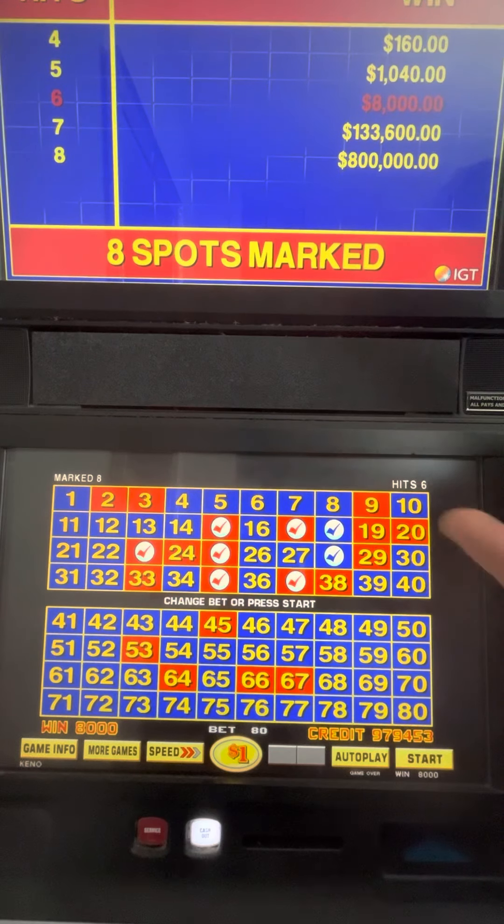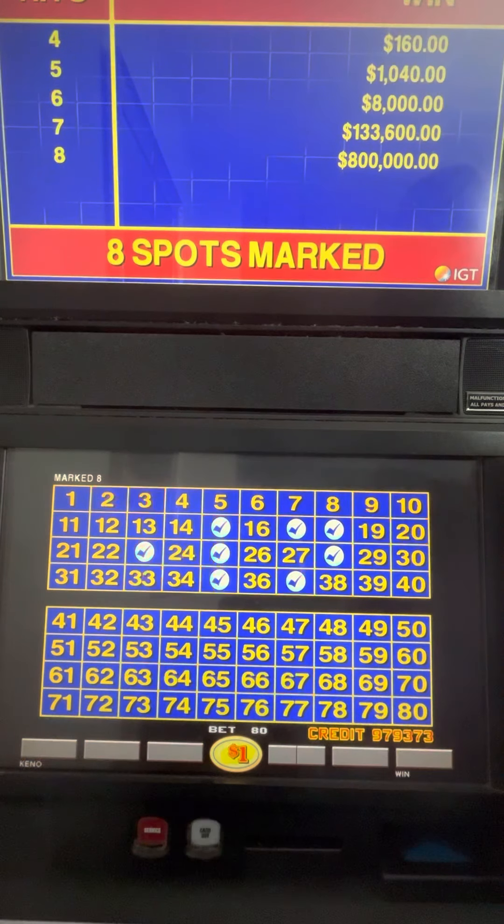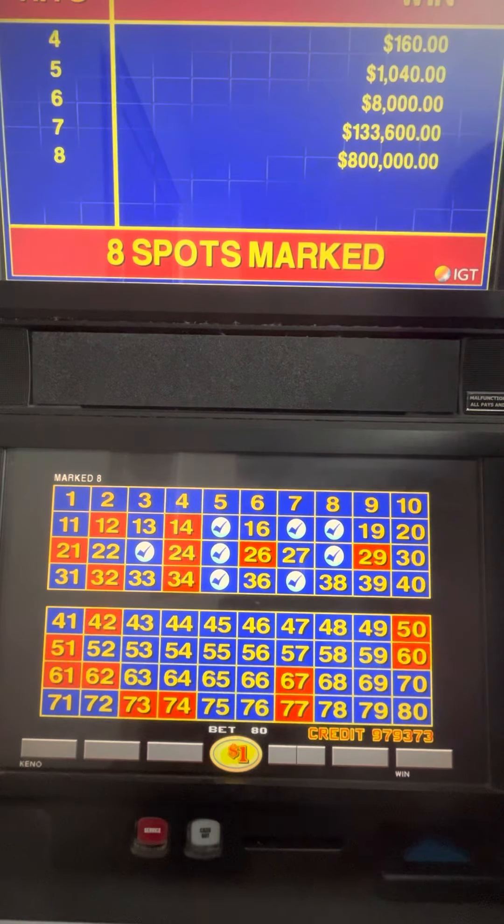Now I'm going to change it up. Since we've already hit that, I'm going to change it up. But keep in mind that Keno is all about chance. Let's just do a few more backup spins. Since we've already gotten six numbers, let's just keep it there and see what happens.